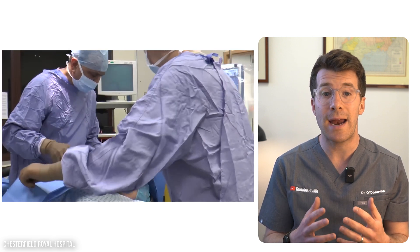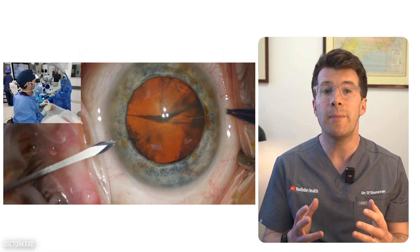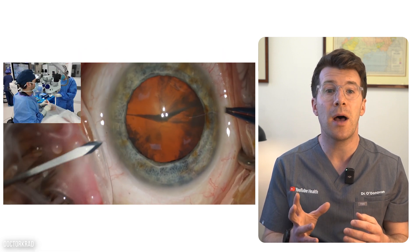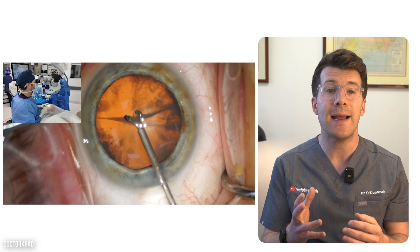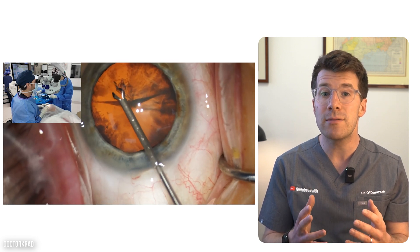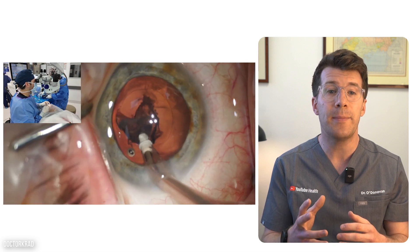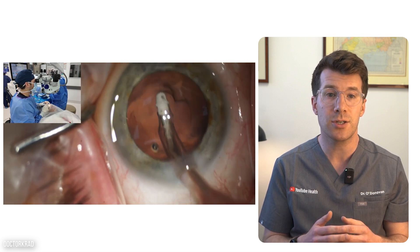Your face will be covered with a sterile sheet with just the eye exposed. The surgeon will make a tiny incision in the clear part at the front of your eye and then make a small cut into the lens capsule. They might use ultrasound to gently break up the cloudy lens, and once it's broken down, the pieces are removed using suction.